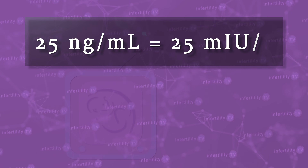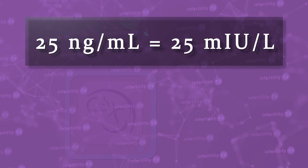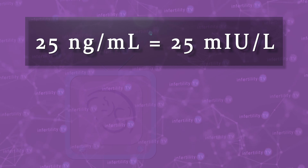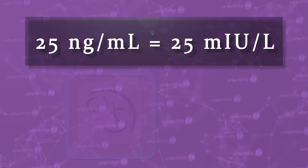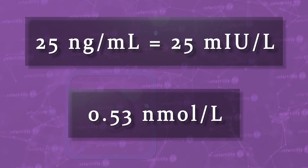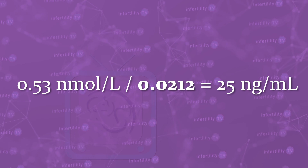The actual number will not change. For example, 25 nanograms per milliliter equals 25 milli international units per liter. However, if for some reason your lab gives you a measurement of nanomoles per liter, then you will need to convert it using this equation. There are also many websites that can convert it for you. For the rest of this video, we will use conventional units.